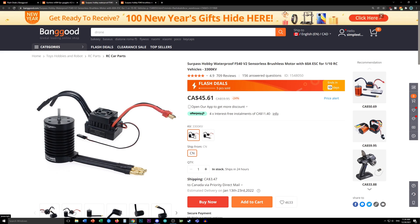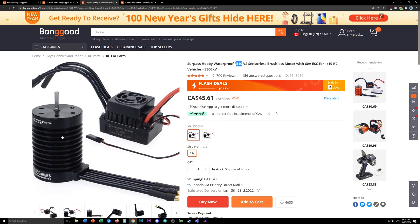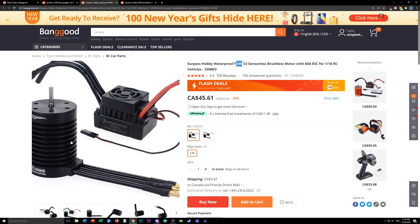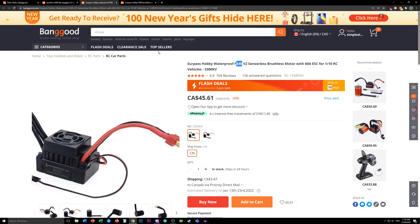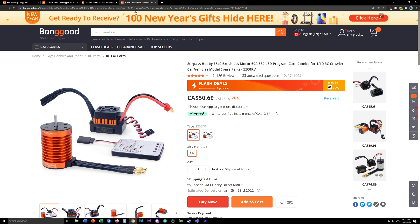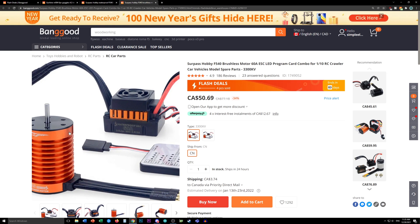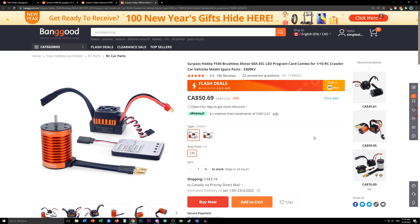Motor and speed controller combos — they're kind of expensive when not on sale, but when they're on sale it's the time to grab them. The 540 size is about what you want — they also call them 3650. You need both the speed controller and the motor because they're brushless motors, and these things have a surprising amount of power. This is a lower-end one and this is a slightly higher-end one. I'd definitely recommend picking up something like this if you're planning on doing the kinds of projects I do here.